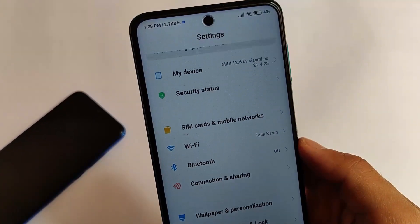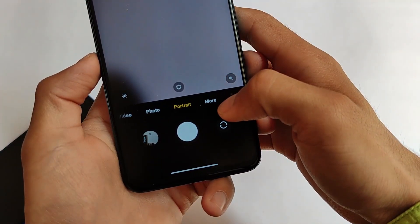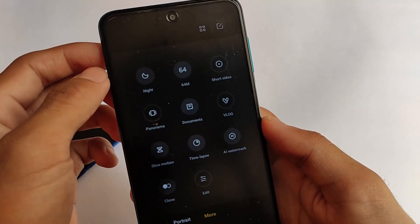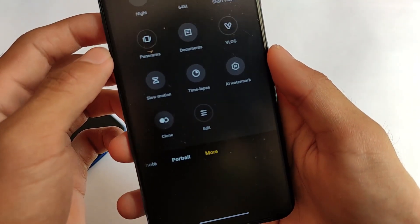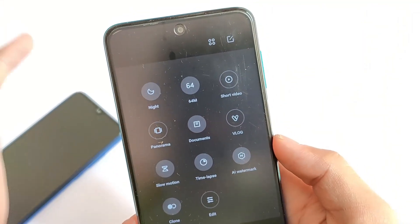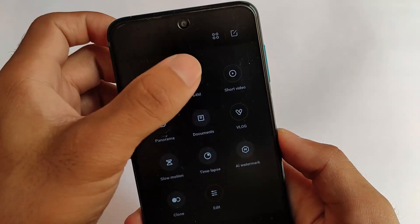Now let's move on to some other things. One important thing to keep in mind is the camera — the camera includes many features: 64 megapixel, nightside, panorama, documents, vlog, clone mode. These are features which you might not get in the Redmi Note 9 Pro by default, but now we are getting some features like this.